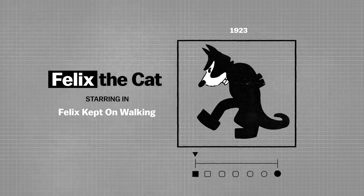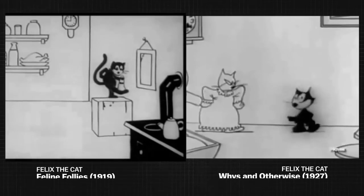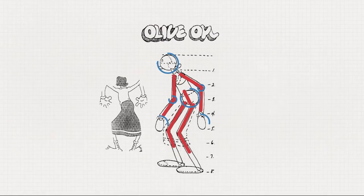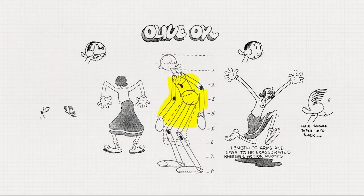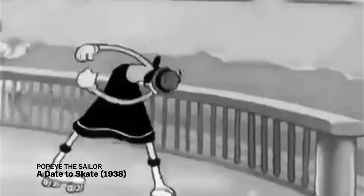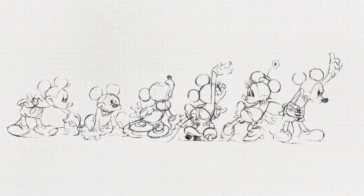Felix the Cat, for example, was a very boxy-looking character. As Felix was becoming more popular, the animator Bill Nolan decided to remove his snout and make him more circular overall. That design — what they call the rubber hose and circle design, the very spaghetti-like arms — proceeded to the design of Mickey Mouse as well. This rubber hose and circle aesthetic allowed animators to quickly draw arms, legs, and hands without spending too much time developing realistic details like elbows and knees.